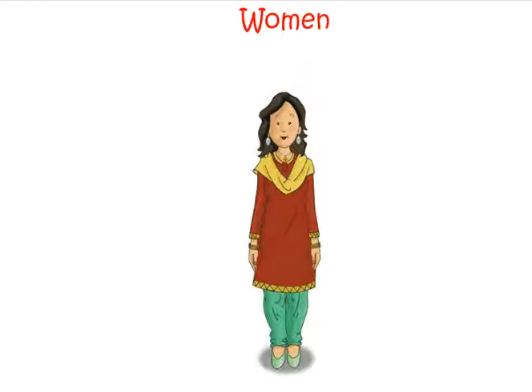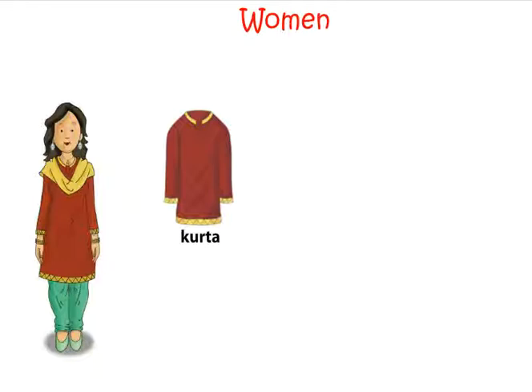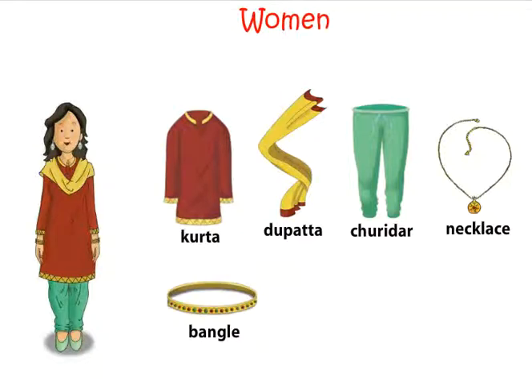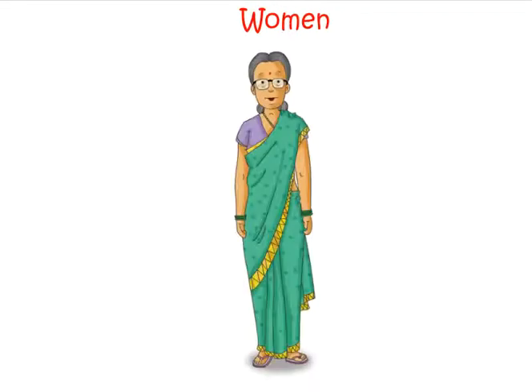Some more clothes and accessories. Let us look at some more clothes and accessories that women wear: kurta, dupatta, churidaar, necklace, bangle, earrings, sandals. Women also wear saree and bindi.